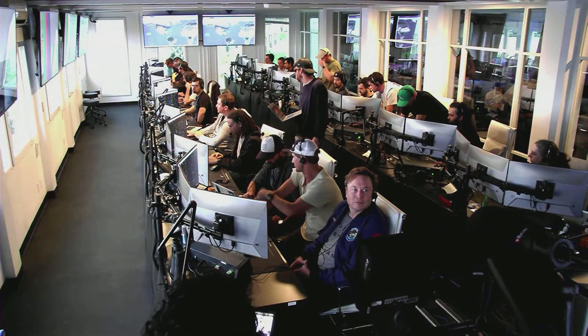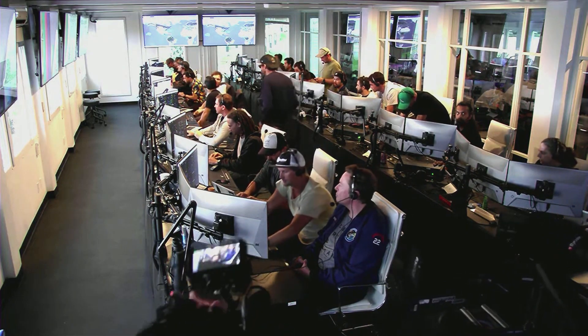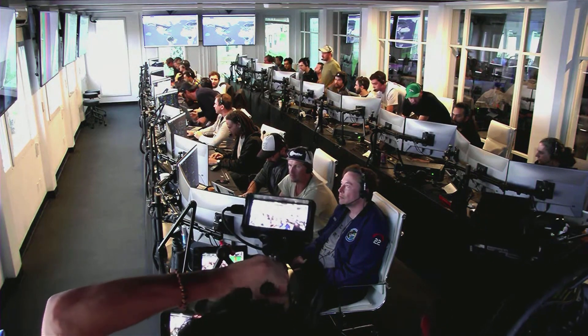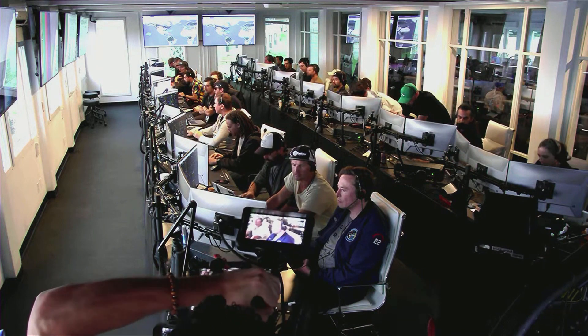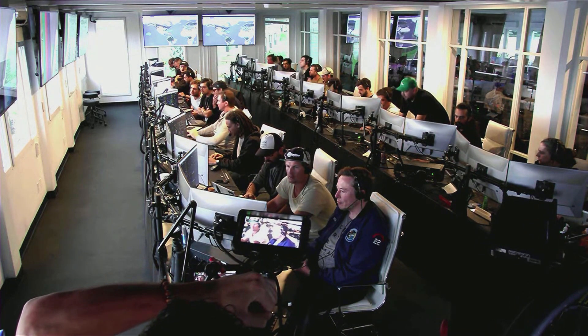Live view there of our control center at Starbase, which we refer to as Star Command. As we said before, obviously we wanted to make it all the way through, but to get this far, honestly, is amazing. That is amazing!